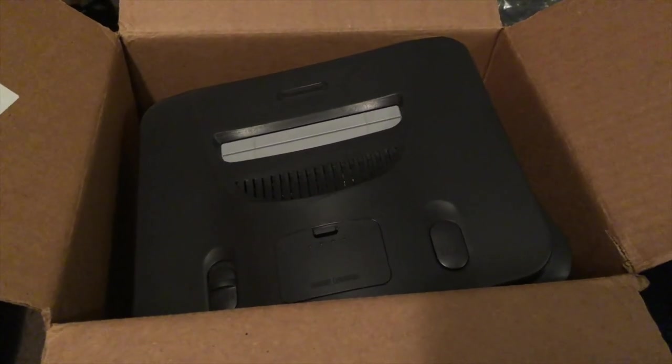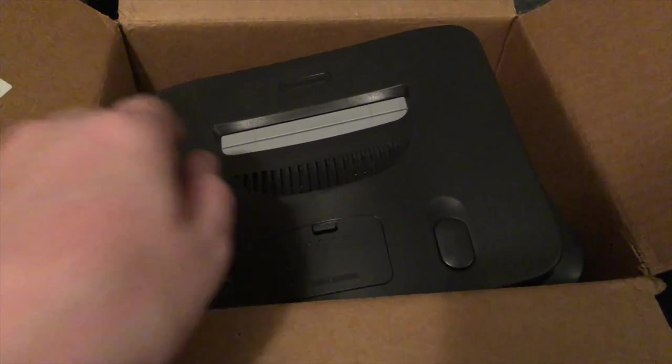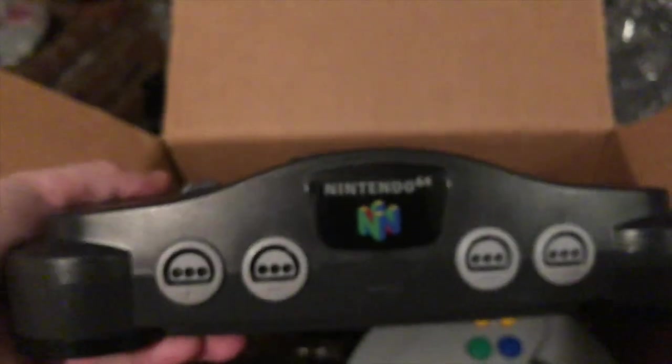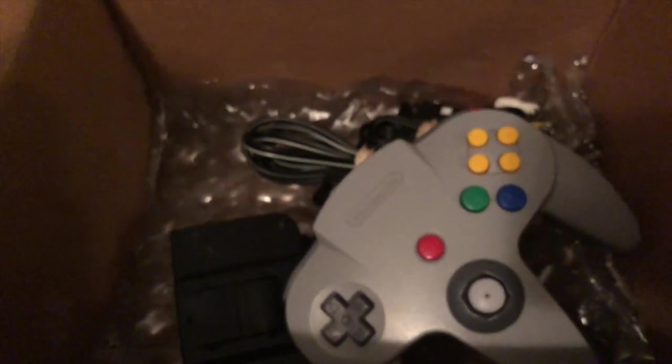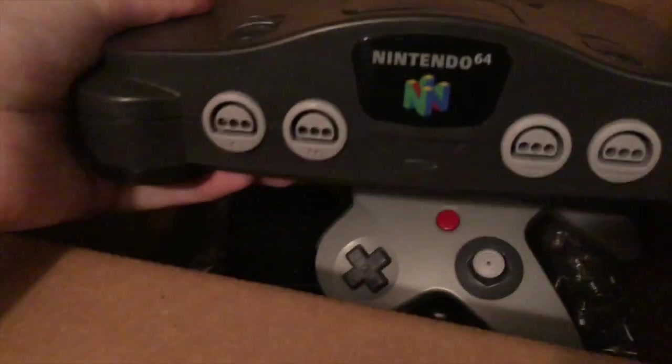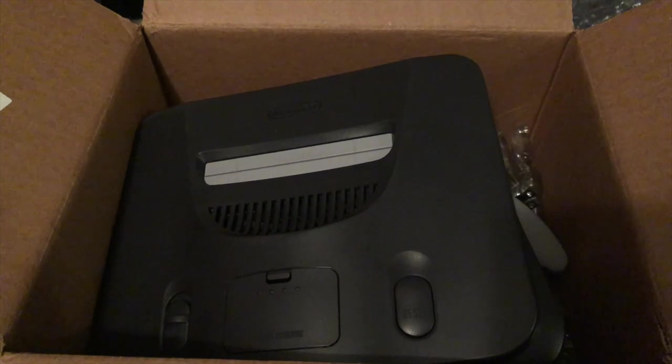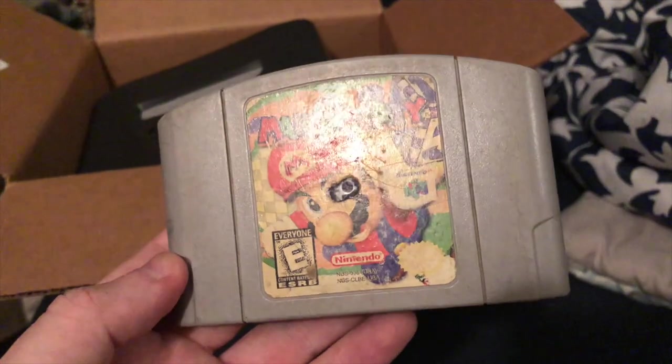Well, GameStop messed up again — what the heck! See right there where it says 'clear gray' — does this look clear to you? So I'm going to have to return this one again and hopefully they can fix it. But we've got some other cool stuff here.